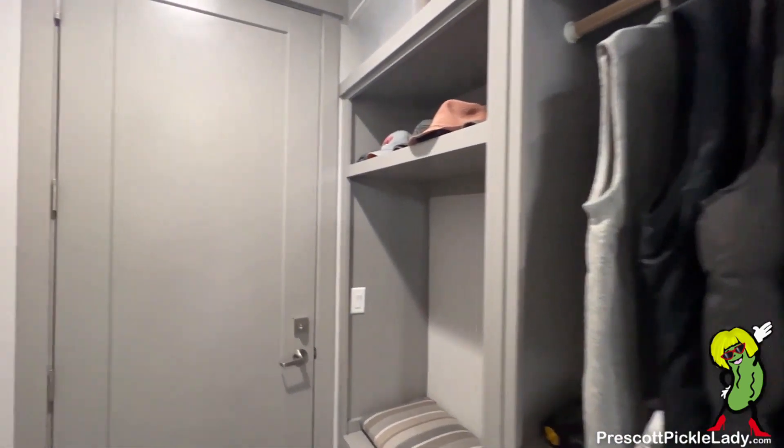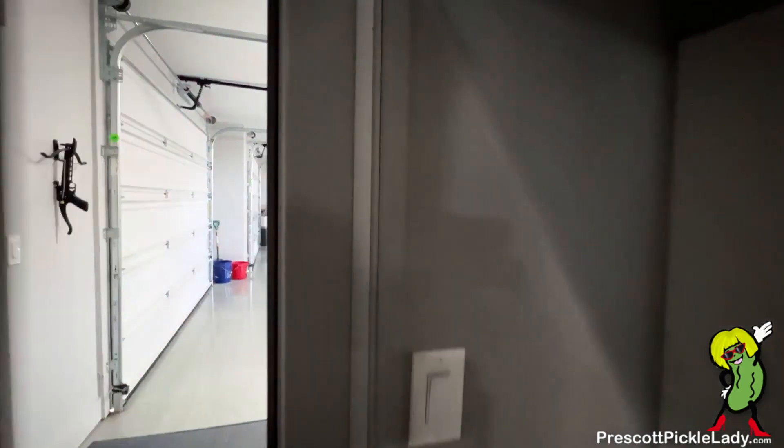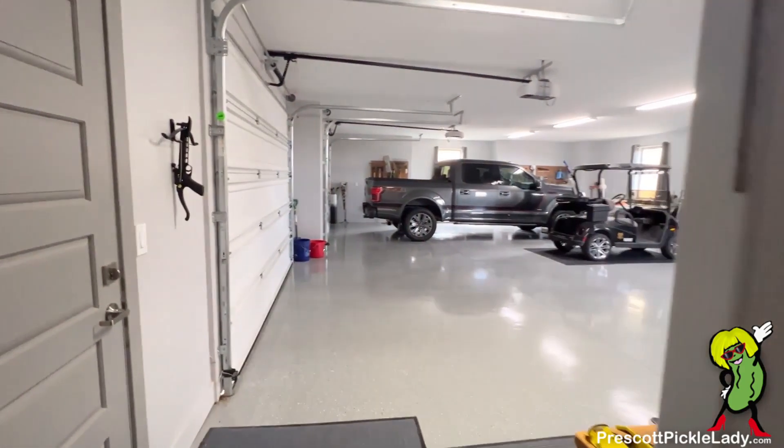Here's a little mud room area — some jackets, hats, and coats, change your shoes. And here is the garage.